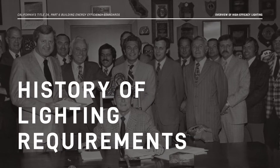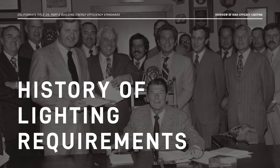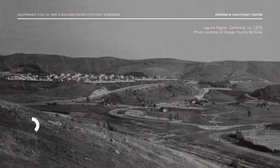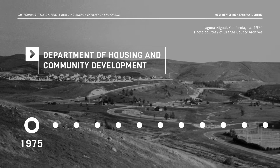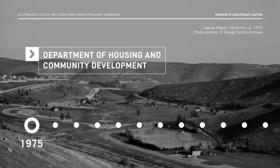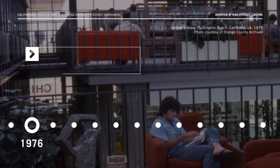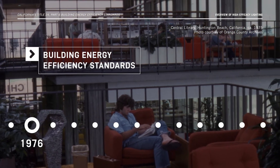To understand why we have these high-efficacy requirements, let's look at how and why the Energy Code evolved. In 1975, the Department of Housing and Community Development adopted rudimentary energy conservation standards under their state housing law authority. These evolved into the first generation of the Building Energy Efficiency Standards, which were adopted in 1976.